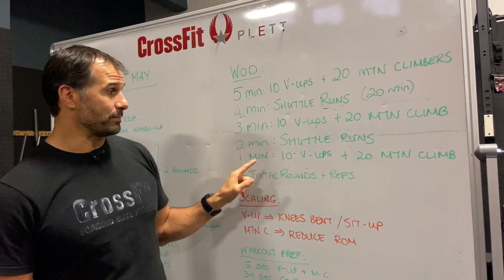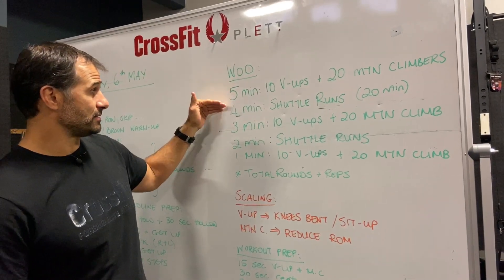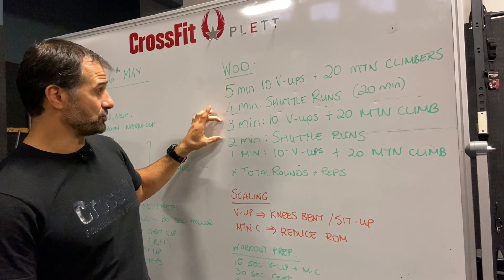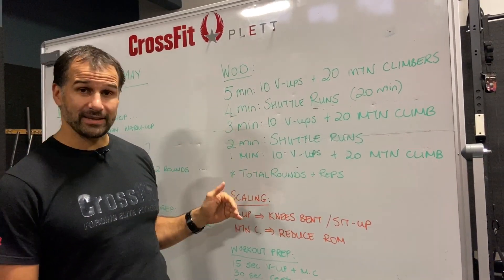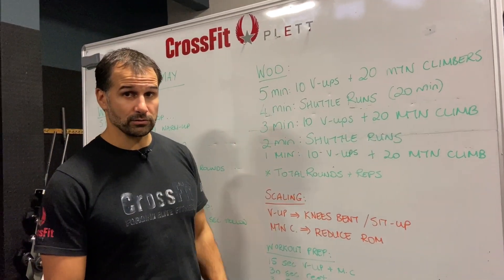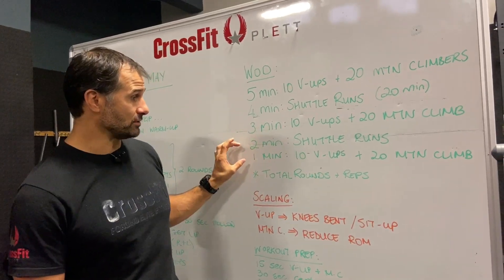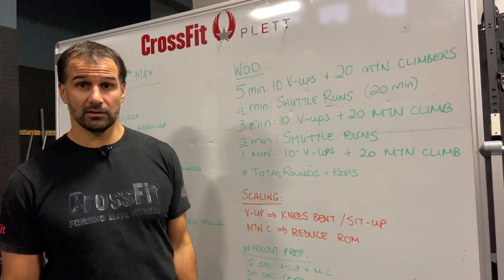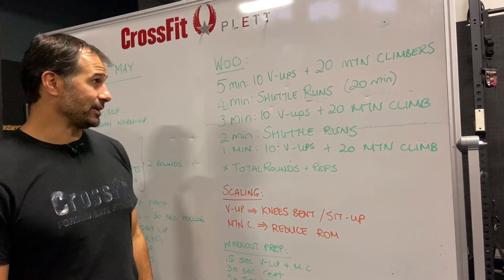Two minutes of shuttle runs, and one minute of 10 v-ups and 20 mountain climbers. So we've got three sets of v-ups and mountain climbers, doing as many rounds and reps during those times, and two sets of running only. There's no rest built in at all. Your score is the total rounds and reps plus the total distance run on your shuttle runs. That's the workout — let's look at scaling options.